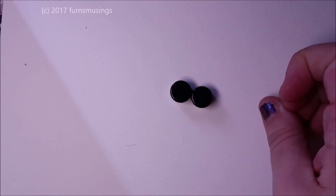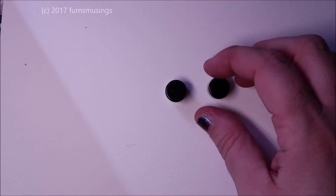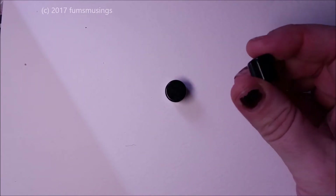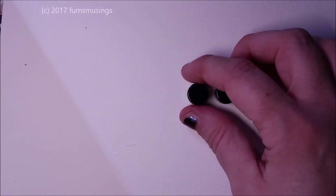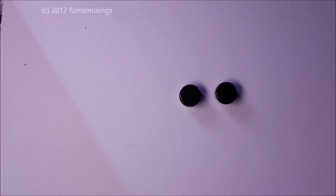Hi everyone, I thought I would show you my favorite current plugs. My ears are currently 12 millimeters, which is half inch or something like that. I can't remember — I'll put the exact measurements in the description, but it's 12 millimeters.